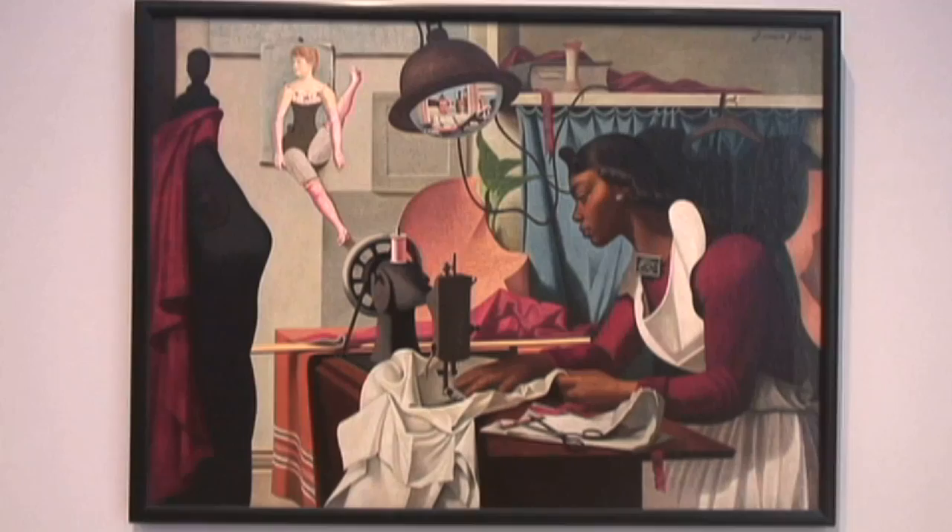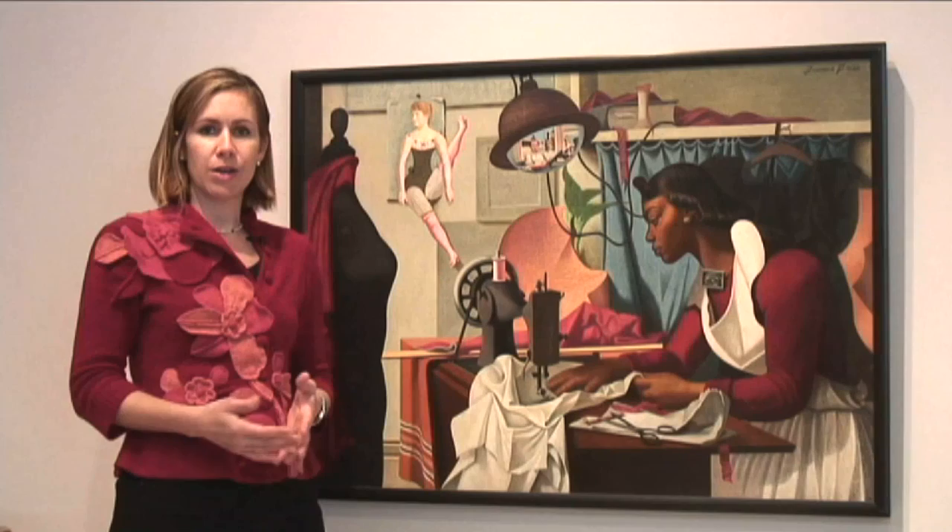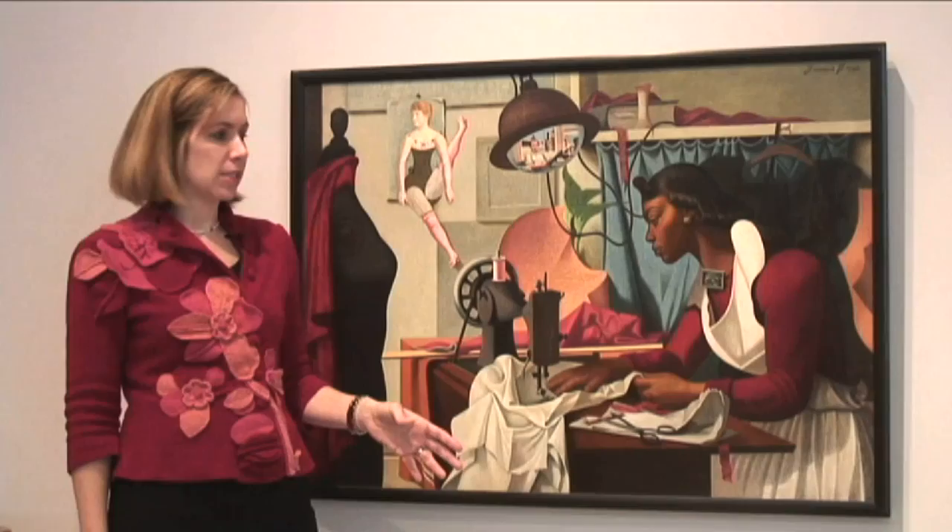This painting by Frances Criss, a portrait of Amma sewing from around 1935, first seems like a straightforward representation of a woman at work — in this case a seamstress — but as you spend more time with this painting it becomes clear that there are a few more layers to it.